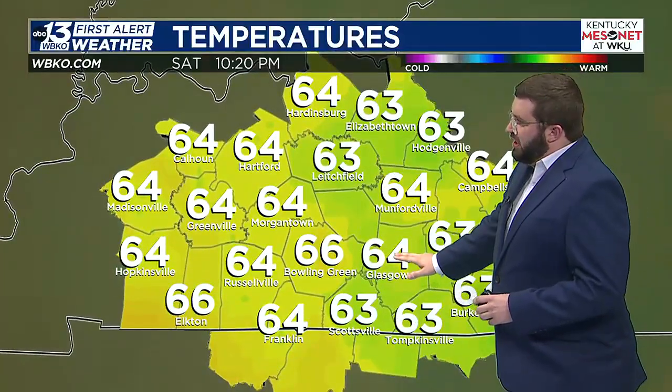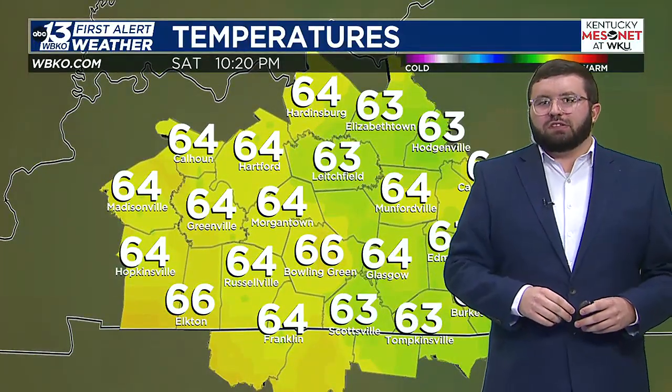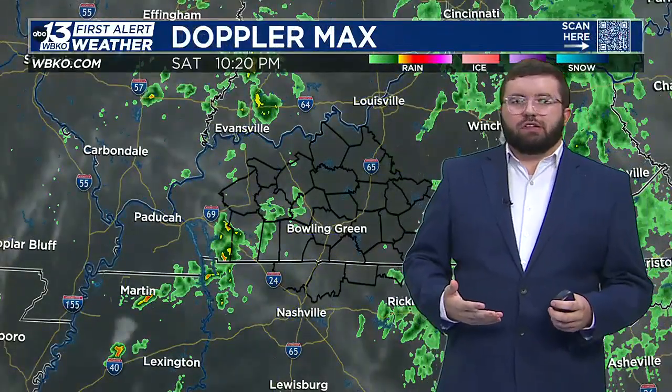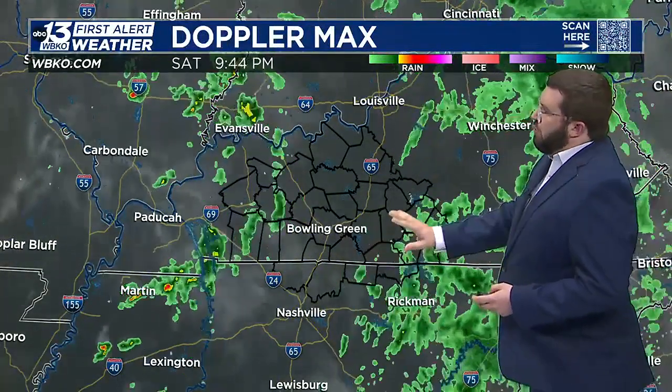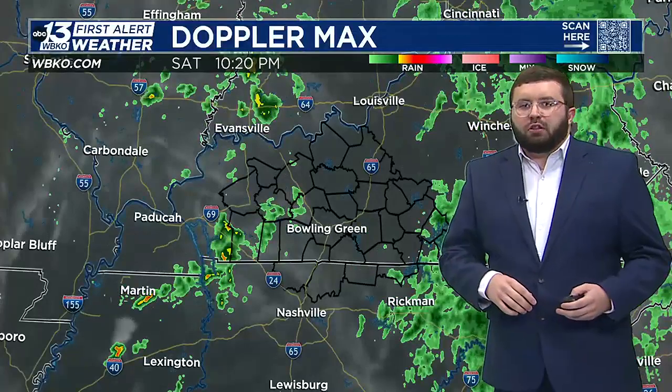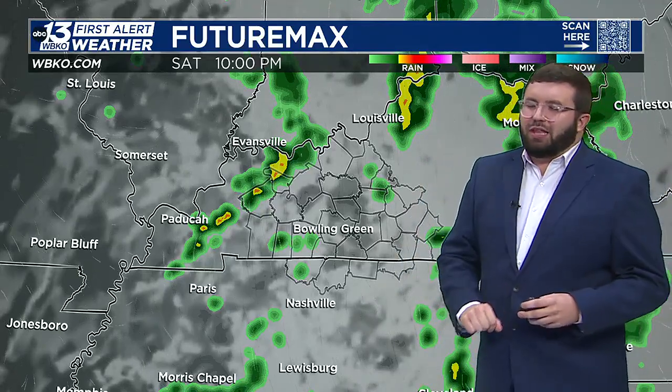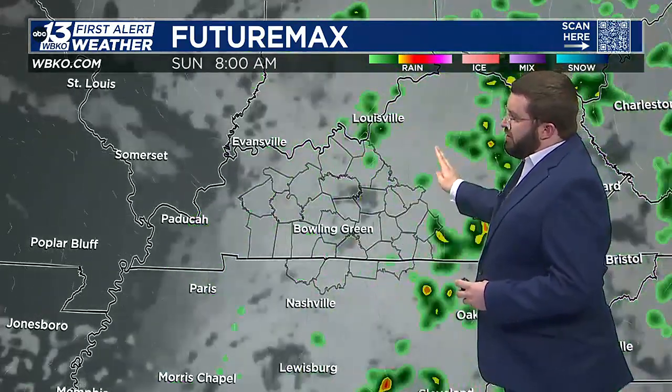Temperatures across the region right now we're sitting in the middle 60s for most. Really, really muggy though, and that's because we still have some of those rain showers pushing through the area. They're not going to be rather heavy overall — we're not looking at anything overly heavy, but we could have maybe a few sporadic pockets of heavy rainfall overnight. For the most part, I think we'll have rather light rainfall overnight that continues to push out.